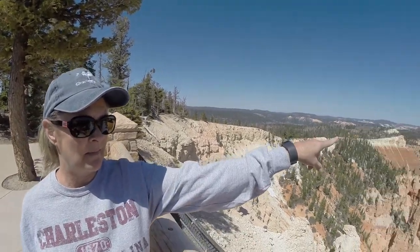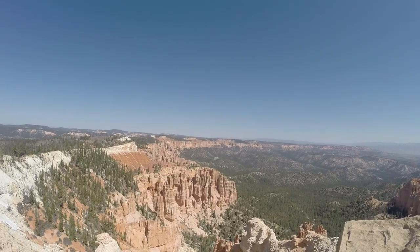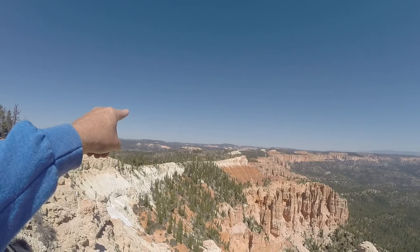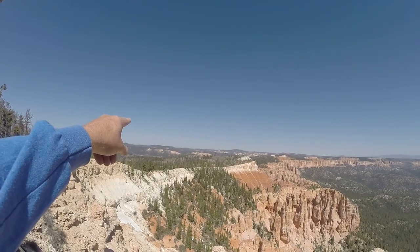What do you think, Kim? I love it. Look at the snow on the mountains back there. Way, way across there. It's really pretty. In fact, there's snow there on the mountains way over there. That's where we went up to Panguitch Lake.